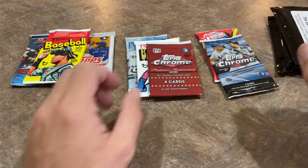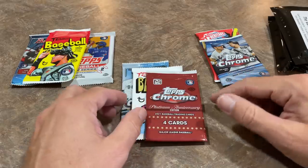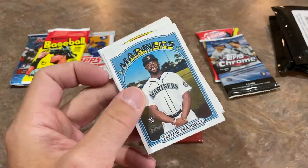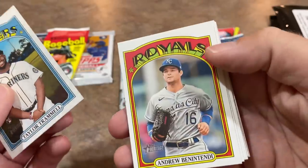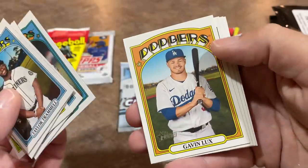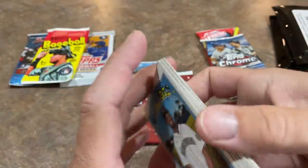So we'll start off with 2021. Out of the most recent years, 2021 might be one of my least favorites. We'll get it out of the way first, but you never know — might find some great stuff in here, could be an autograph hiding. We have Taylor Trammell leading things off, Andrew Benintendi second, and Geraldo Perdomo is third. Chances of an autograph in this box are one in 24 — that's relic or autograph — and unfortunately nothing there.